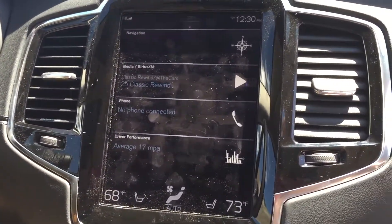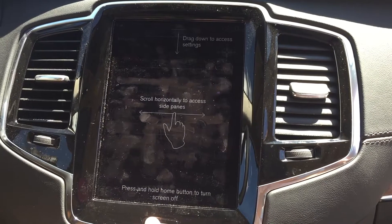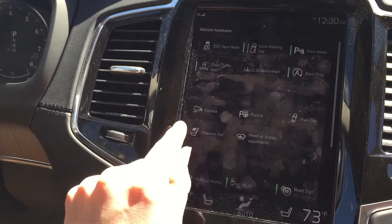That HMI is just incredible. It's going to have Apple CarPlay in the next few months, which will link your Apple phone right to the screen. You'll have access to everything on your phone right from the bottom tile on the screen itself.